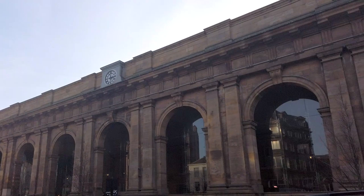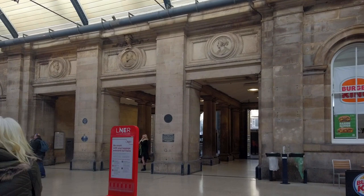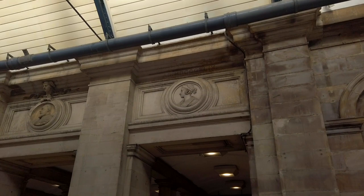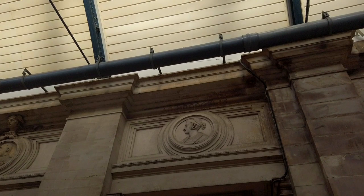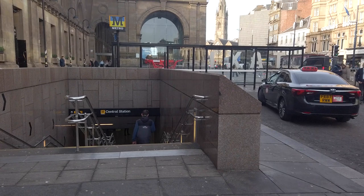Newcastle Central is the main railway station in Newcastle-upon-Tyne. It is the largest and busiest railway station in the North East, serving over nine million passengers each year. The Central is a major stop on the East Coast Main Line from London King's Cross to Edinburgh Waverley and Aberdeen, as well as a station on the Tyne and Wear Metro.